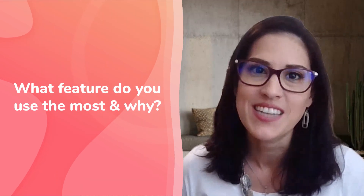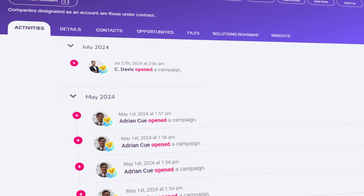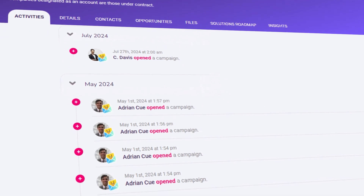The feature we use most in GlassHive is activities, because we want to register all of our cold calls, meetings, and emails that we're doing. We're registering our deals as well, so in activities we get to scope out a lot of what we do.